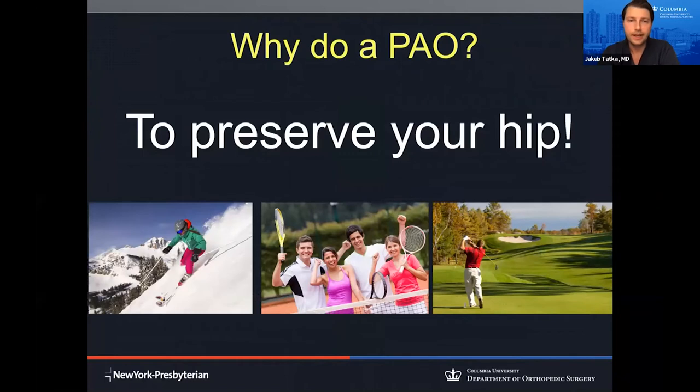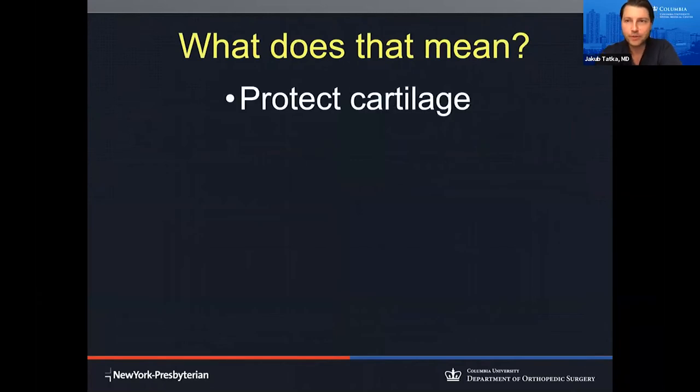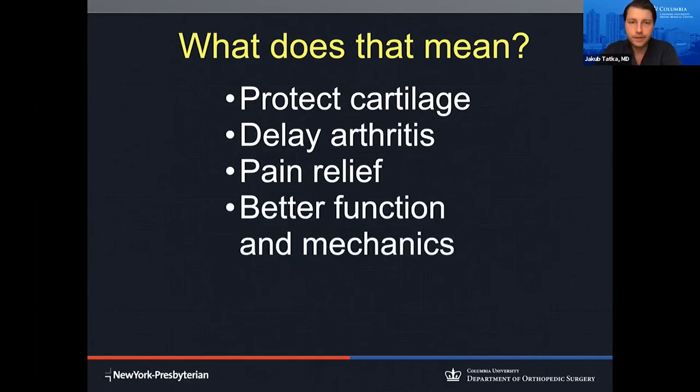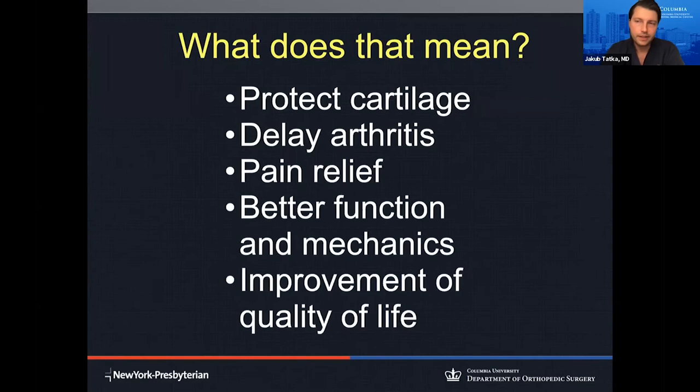Why do we do a PAO? To preserve your hip. We're trying to protect your cartilage and by doing so, ultimately delay arthritis. The part of the surgery most important to patients and most important for me as a surgeon and doctor is pain relief — it's an extremely effective surgery for treating pain. It improves function because the ball sits better in the socket, moving more smoothly and improving hip mechanics. Ultimately, the goal of all treatment at the Hip Preservation Center is to improve your quality of life.